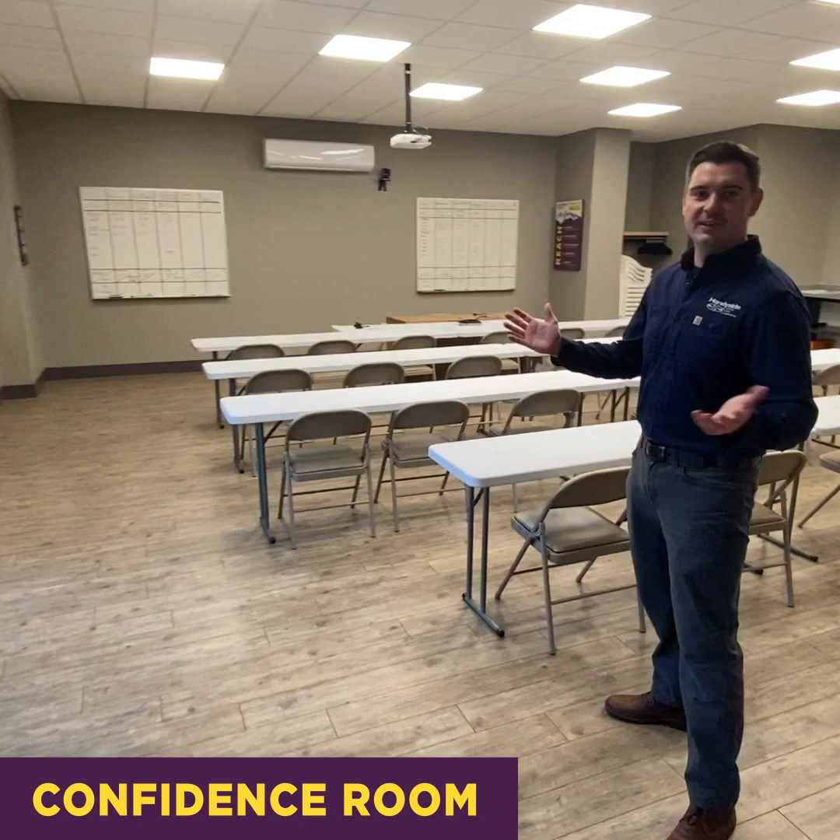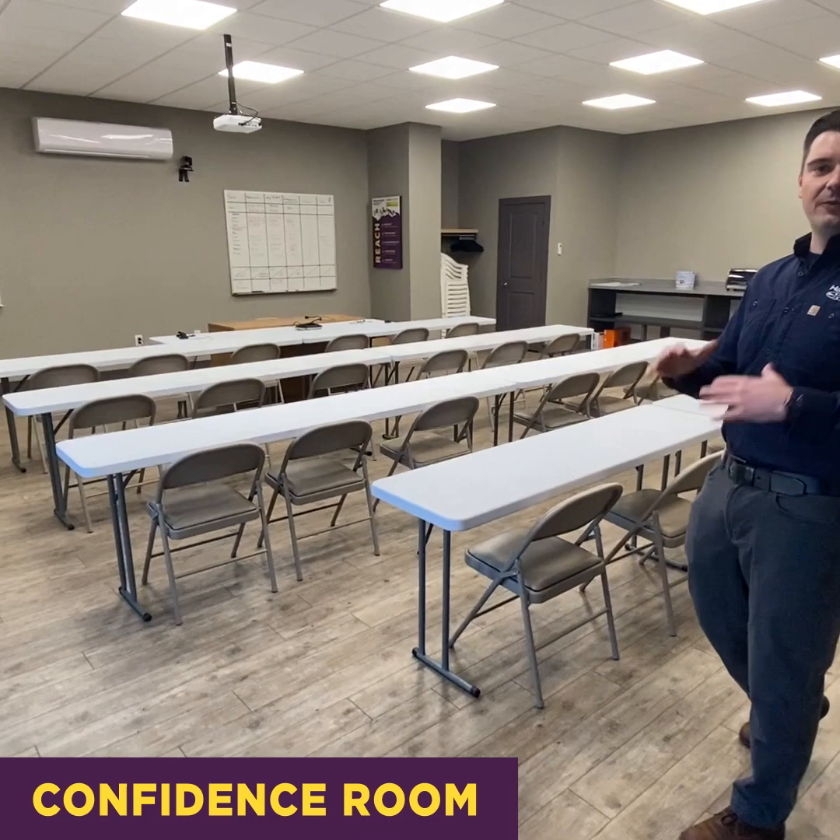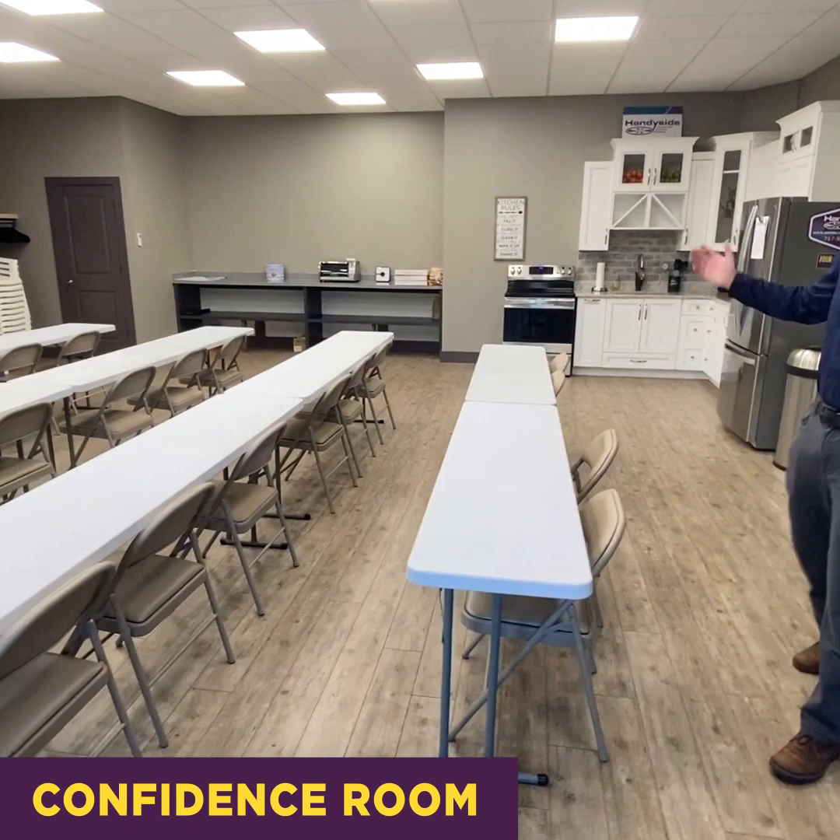So this is our confidence room — this is where we host all of our large meetings and daily huddles. Once a week you can find all of our technicians in here for hands-on training and things like that. Our employees also eat lunch out here and gather for different things like that.